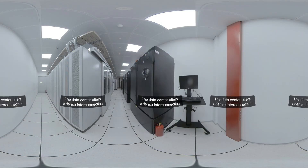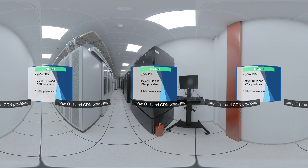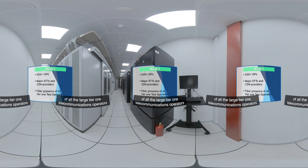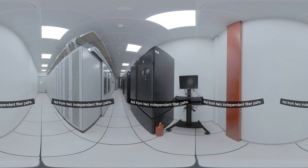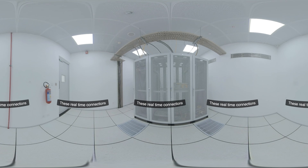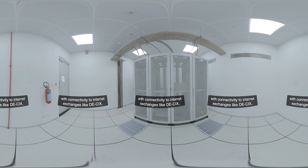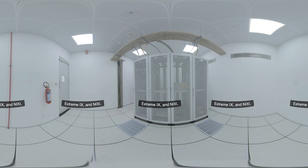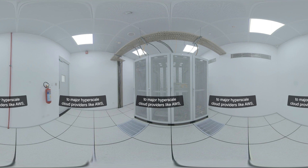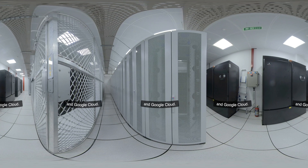The data center offers a dense interconnection and peering ecosystem with the presence of more than 200 internet service providers, major OTT and CDN providers, along with fiber presence of all large Tier 1 telecommunications operators fed from two independent fiber paths. These real-time connections offer efficient high-performance IT solutions with connectivity to internet exchanges like DE-CIX, XtremeIX, and NIXI, along with cloud on-ramps to major hyperscale cloud providers like AWS, Microsoft Azure, and Google Cloud.